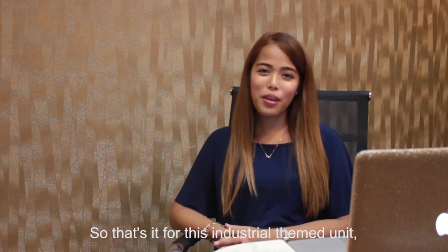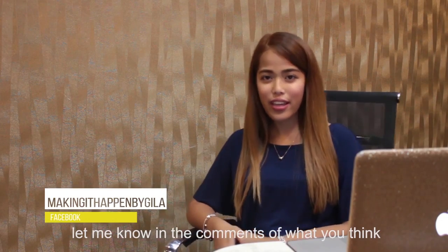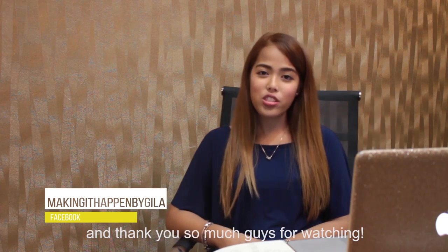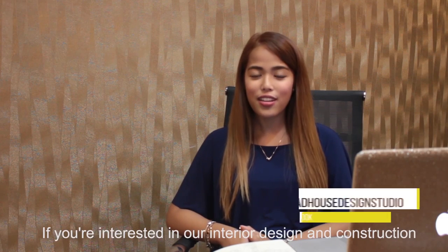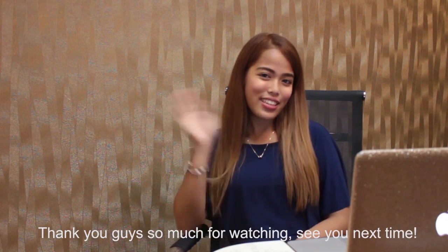So that's it for this industrial themed unit. Let me know in the comments what you think. Thank you so much guys for watching. Don't forget to like my page Making It Happen, and Madhouse Design Studio, if you're interested in our interior design and construction services — email us at madhousedesignstudio@gmail.com. See you next time. Bye!